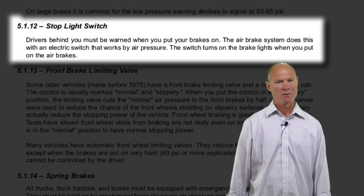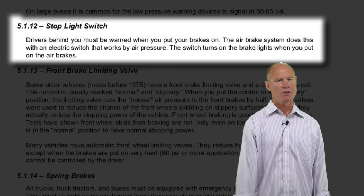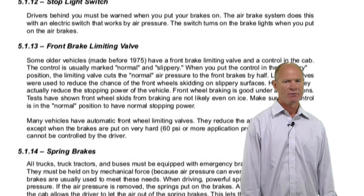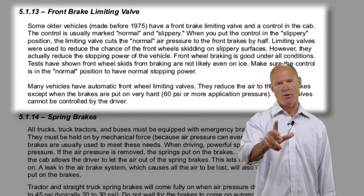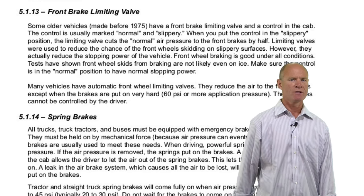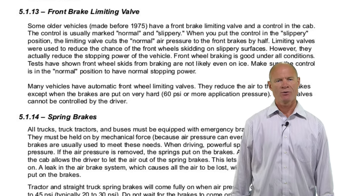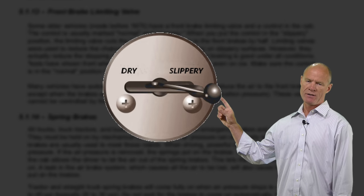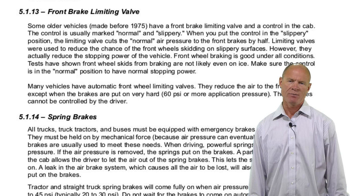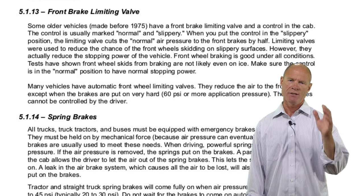The stop light switch simply tells you that brake lights come on when you put your foot on the brake pedal. For your pre-trip inspection, check that brake lights work. The front brake limiting valve can be manual or automatic. Old manual versions had a dash switch — dry or slippery — that reduced braking power to the front wheels by up to 50% to prevent steer tires from locking up. New ones are all automatic: up to 40 psi, front braking is reduced 50%; between 40 and 60 there's gradation; above 60 psi, front and rear braking are equal.